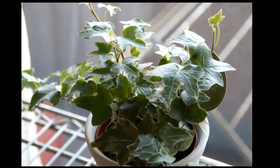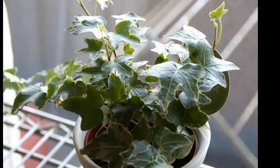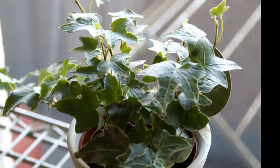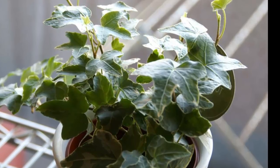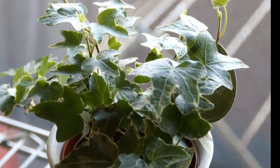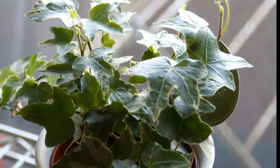7. English Ivy. Another one of NASA's top plants for purifying the air, English ivy is simple to grow and only needs moderate exposure to sunlight. Studies have shown that this plant can improve symptoms of allergies or asthma, which all sufferers know can seriously impact both the quantity and quality of sleep.